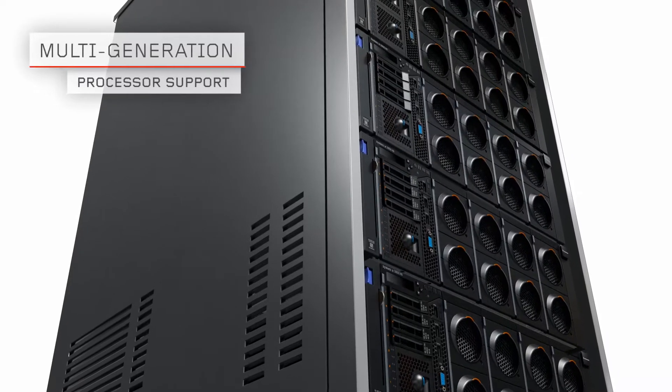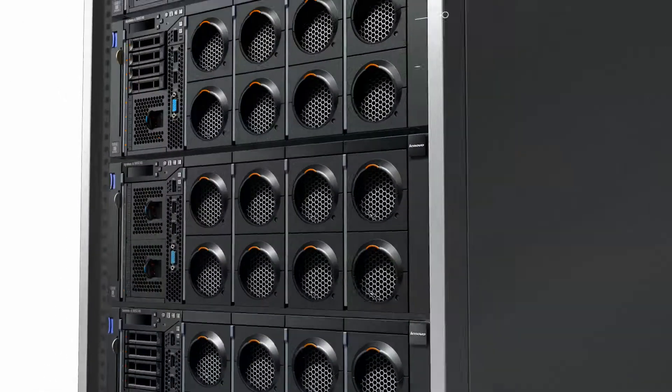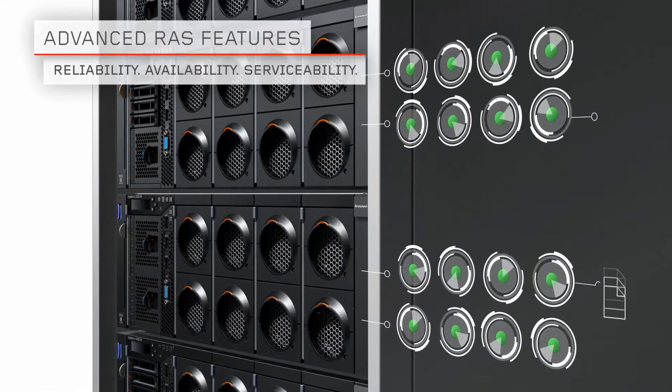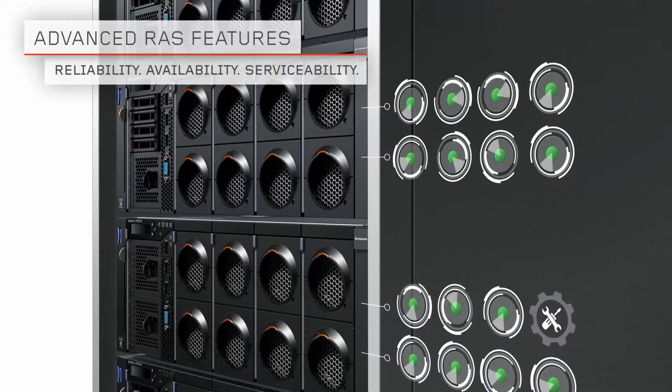The X6 also accommodates multiple generations of processor technology. Advanced RAS features automate tasks that were previously executed manually — now it takes minutes rather than days.